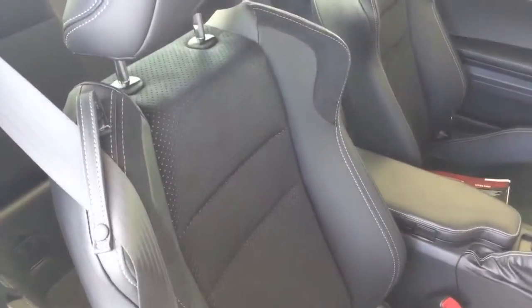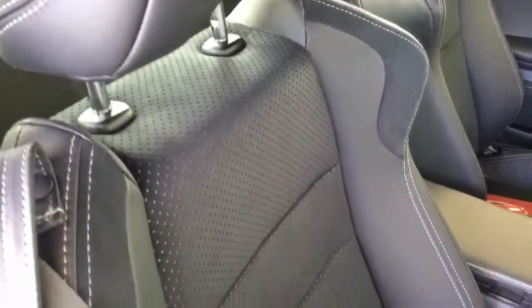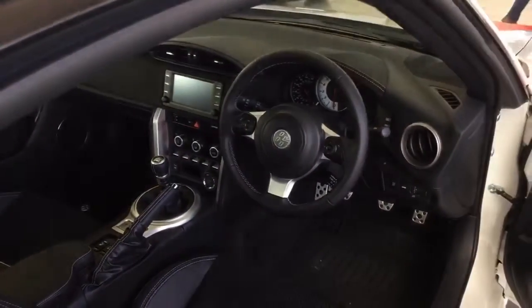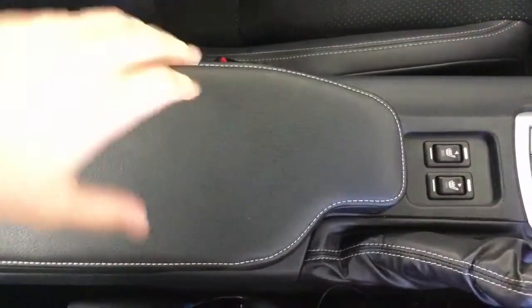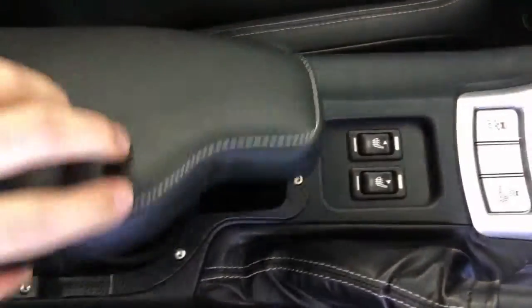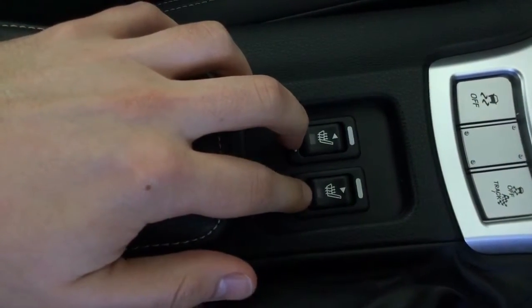The seats themselves are also part finished in leather and Alcantara. In the centre you do have a leather wrapped armrest and when opened you have cup holders. Further down these are the controls for both of the heated seats.